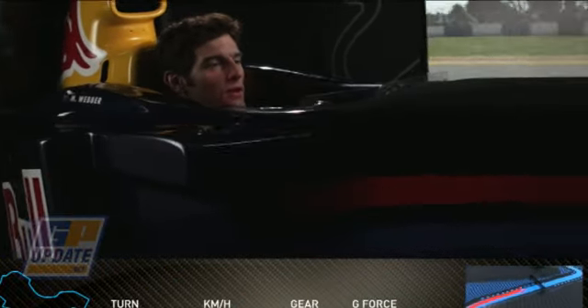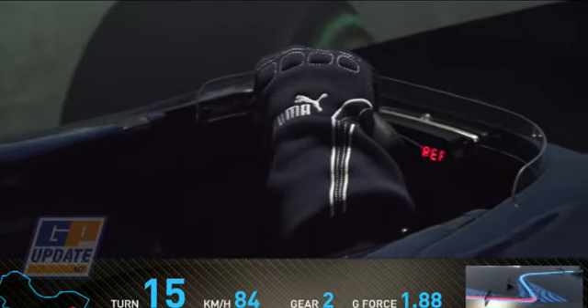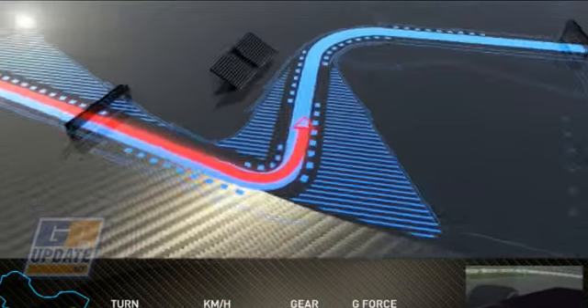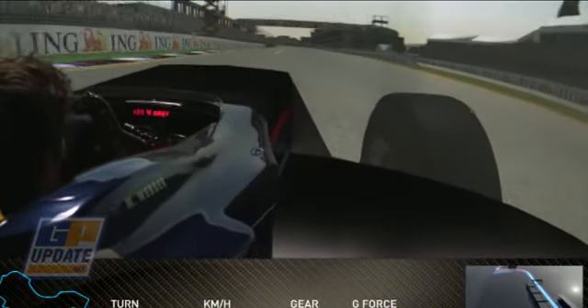Third last corner, very, very fast. No sooner are you out of there and you're braking very, very hard into a left hand hairpin. Very difficult to get traction out of here — but a great view for the spectators to watch the Formula 1 car. Finishing the lap across the start-finish line, hopefully for a good lap time.